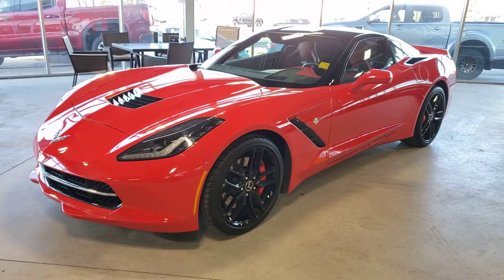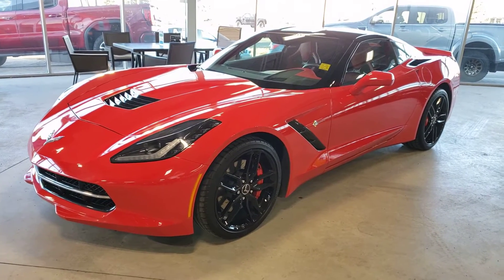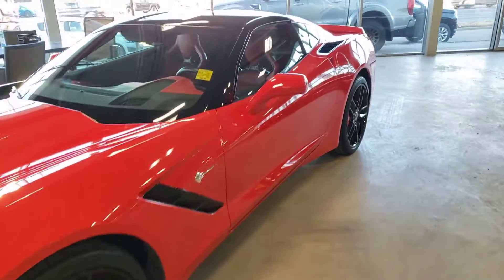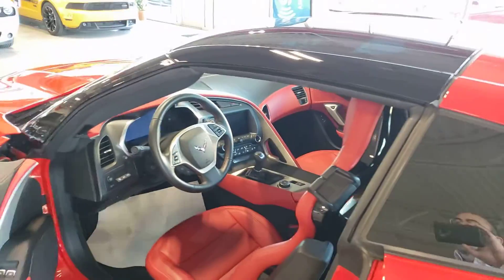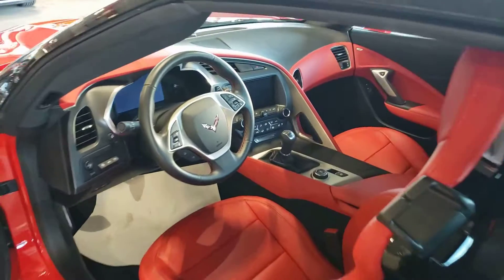This Corvette is a gem. We just got it in and we do not expect it to last long, especially with the kilometers being so low. It has around 6,600 kilometers, so on a 2014 that is pretty amazing.